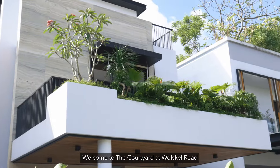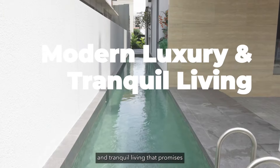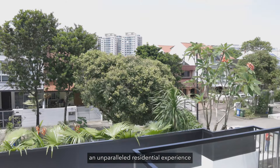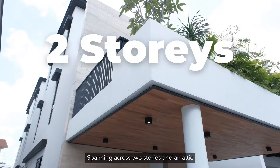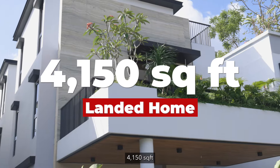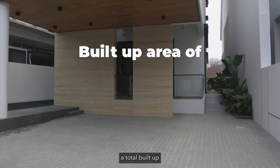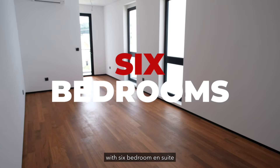Welcome to The Courtyard at Wolskel Road — a harmonious blend of modern luxury and tranquil living that promises an unparalleled residential experience. Spanning across 2 stories and an attic, this exceptional freehold 4,150 square feet landed home boasts a total built-up area of 5,970 square feet with 6 bedroom en suite.